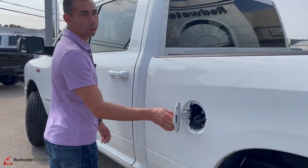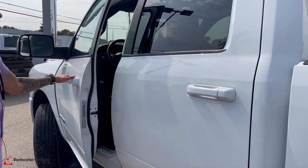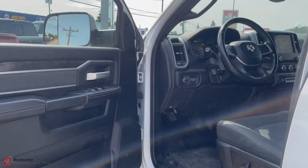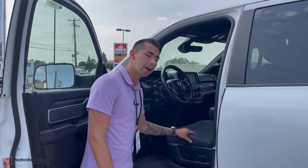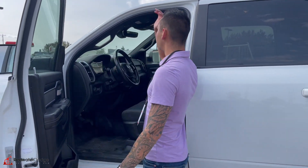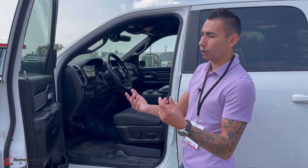Gas door — just in case you can't know where the gas goes. 8.4 touch screen, has the auxiliary switches, even has parking sensors front and rear, power adjustable pedals, power driver seat, backup camera, Bluetooth, and hands-free calling with the audio controls as well.